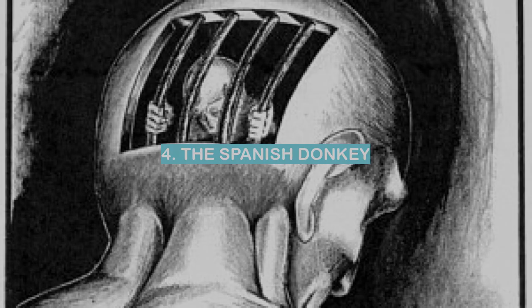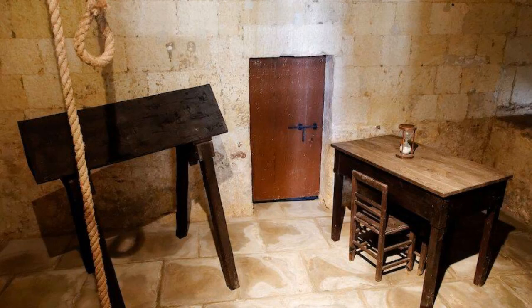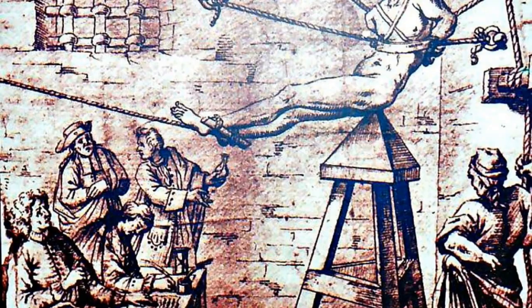The Spanish Donkey. The Spanish donkey torture is one of the most cruel and sadistic forms of torture ever devised. It was used extensively during the Spanish Inquisition and other times of religious persecution. The victim was tied to a donkey with their hands and feet bound.